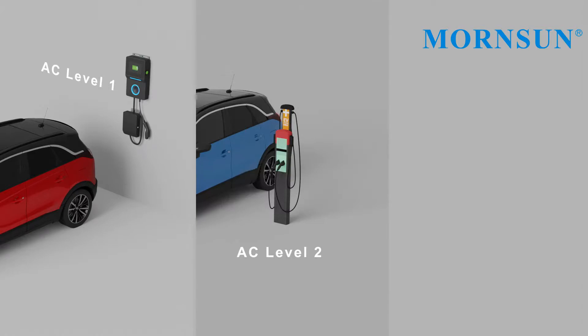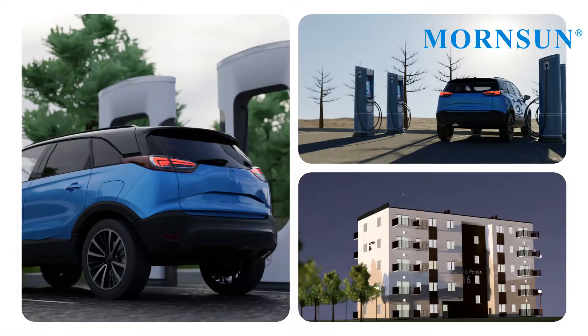EV chargers can be installed in a variety of locations. What are the key considerations for the power supply in the chargers?